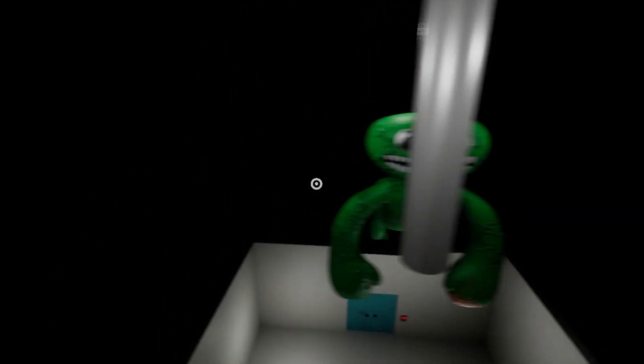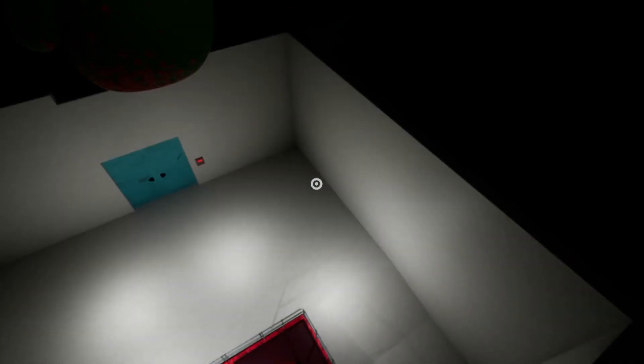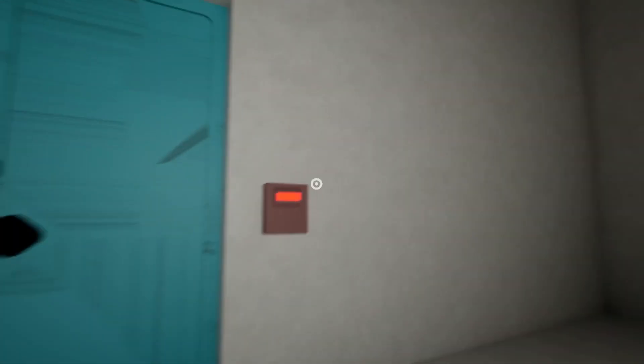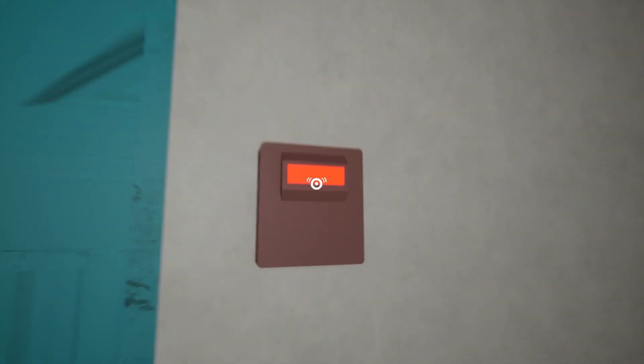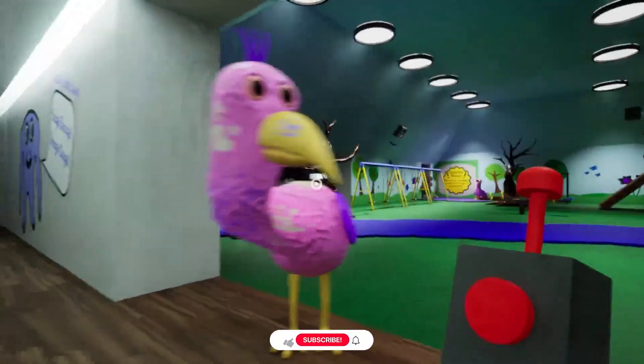Oh my god, we found Jumbo George's secret room! Look, we found it! We did it! Let's see what's on the other side. We need a key, let's look.